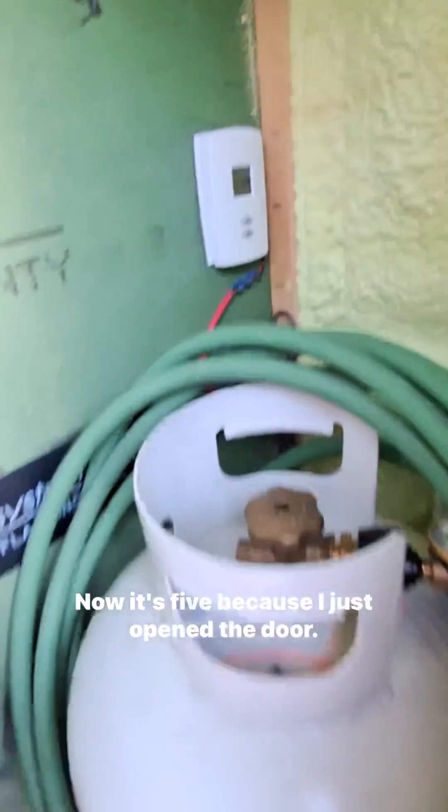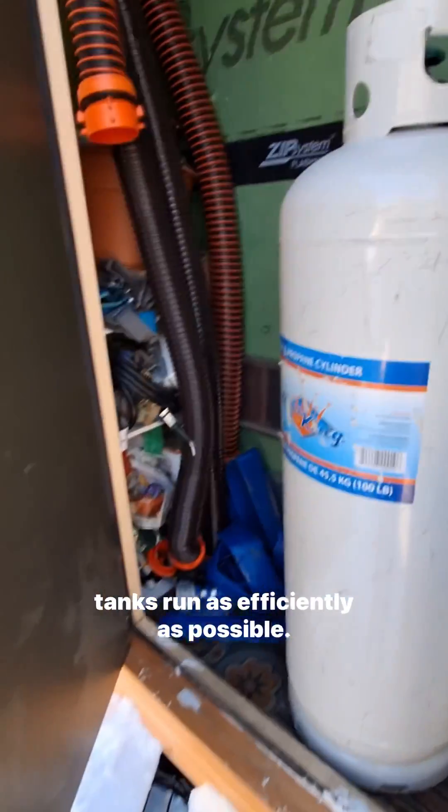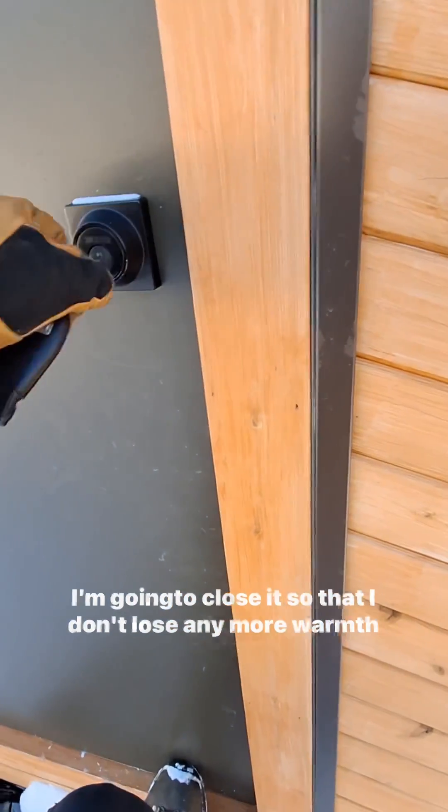Actually it's 5 degrees because I just opened the door. But it's kept at a temperature just hot enough so that these tanks run as efficiently as possible. I'm going to close it so that I don't lose any more warmth out of there.